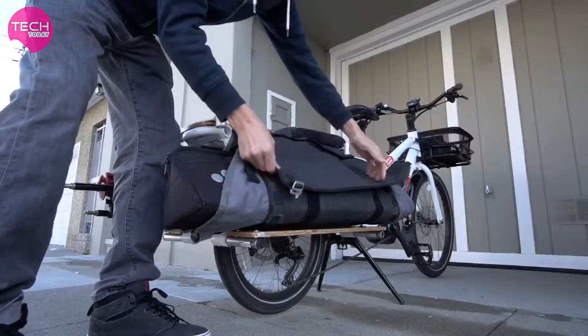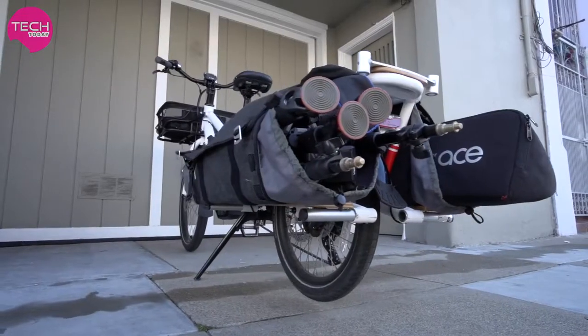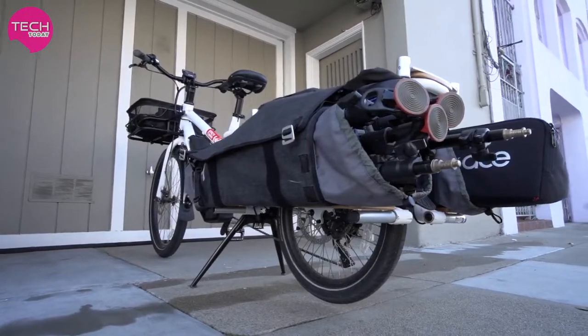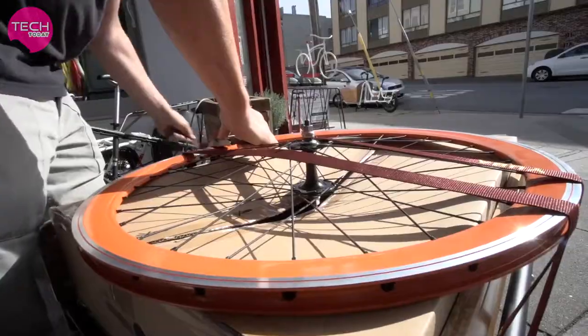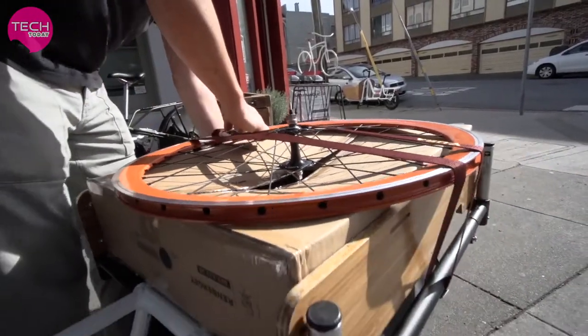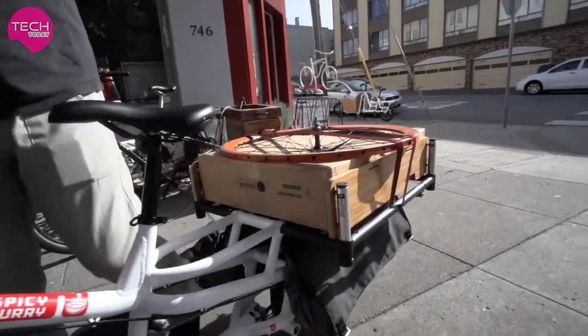The open design of the to-go bags allows them to be configured in a number of ways to best suit your cargo. Need to carry something even bigger? The carry-on bars transform your rear deck into a two-foot by two-foot platform.